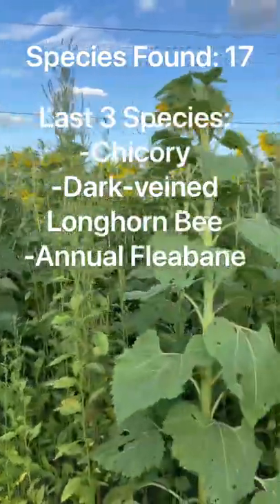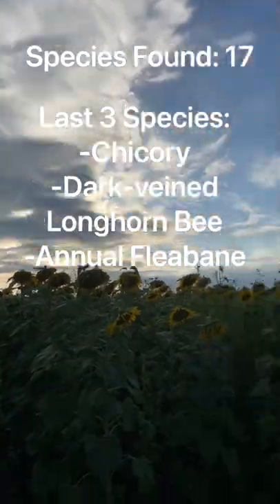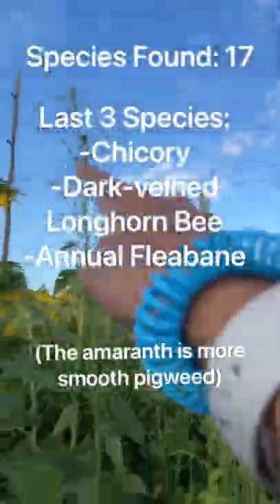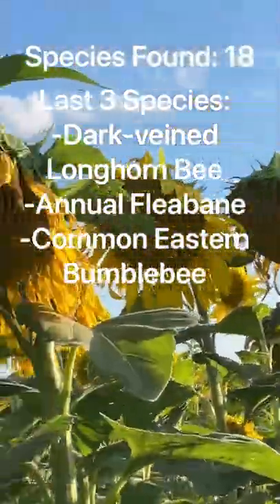Apparently all these sunflowers are facing towards the ground and not actually towards the sun. Also there's a lot of amaranth just growing here and here, I think. There even happens to be a common eastern bumblebee over here.